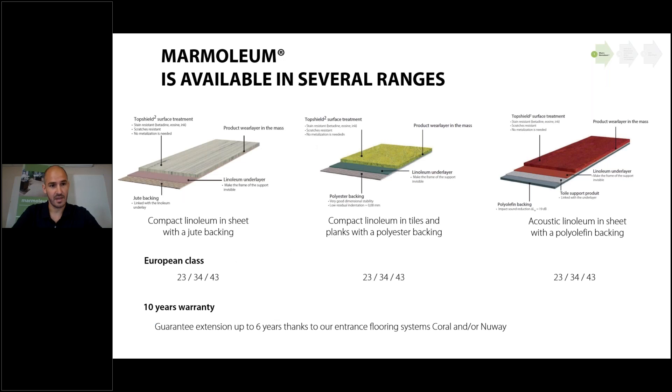Marmoleum is available in several ranges. The first is compact linoleum in sheet with a jute backing — our best seller — available in 2mm, 2.5mm, and 3.2mm thickness for high-traffic areas like hospitals and education, and also in 2mm for residential multi-unit housing. We also have compact linoleum in tiles and planks with a polyester backing, which improves the dimensional stability of the product, since Marmoleum is a natural product that can move slightly.